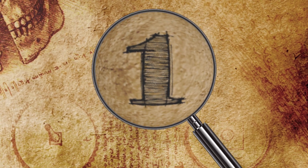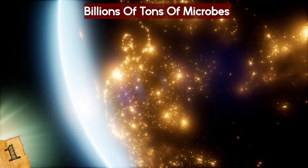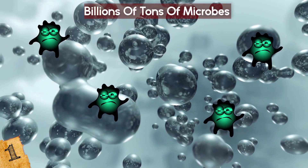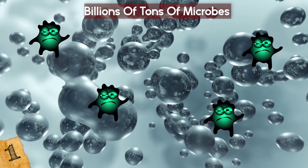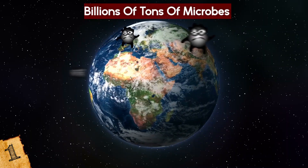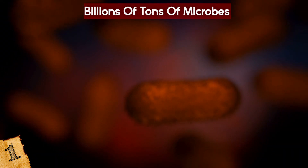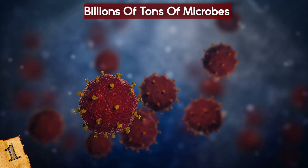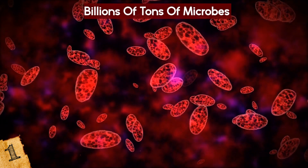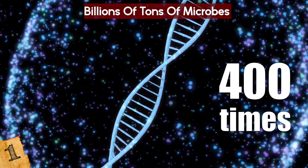Billions of Tons of Microbes: We spend so much time looking to the stars for signs of alien life, but researchers looking within our own planet have found that the lifeforms we know about on Earth are just the beginning. Beneath the surface lives billions of tons of microbial life. Despite the lack of nutrients and extreme pressures and temperatures, as much as 70% of all bacteria and archaea live inside the planet. From microscopic single-celled organisms to tiny worms and zombie microbes that are barely alive, there's a wealth of discoveries still to be made. The 23 billion tons of microbes estimated to live beneath the surface accounts for 400 times the amount of carbon found inside all humans.